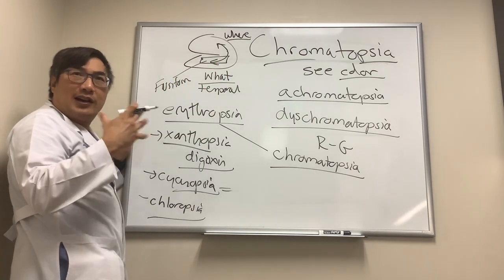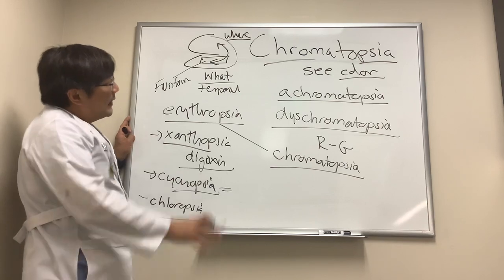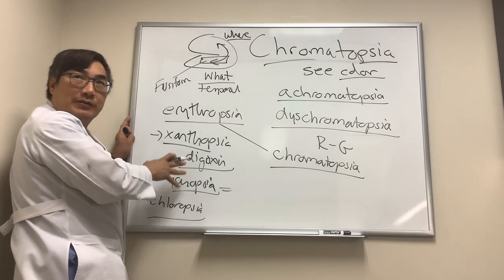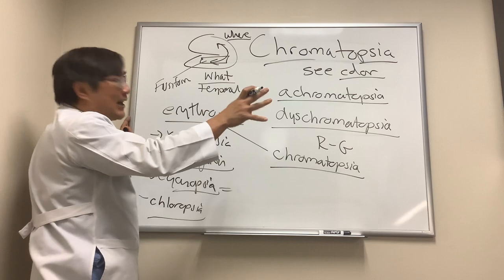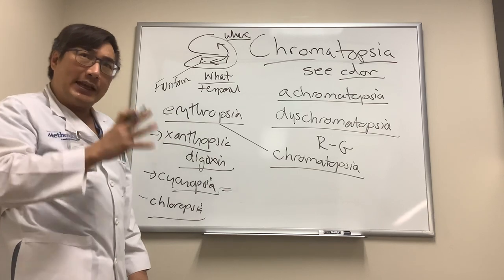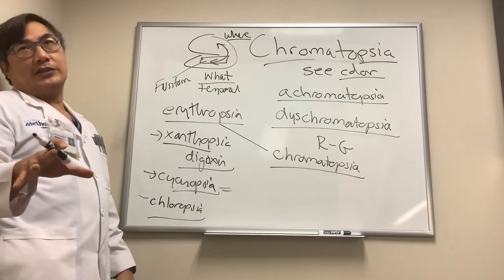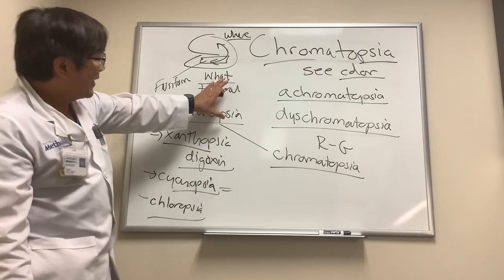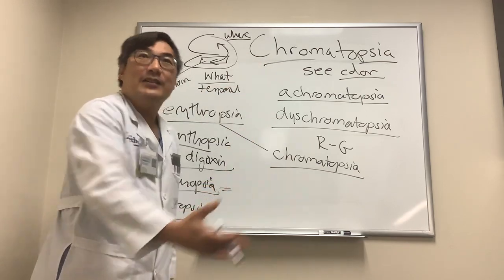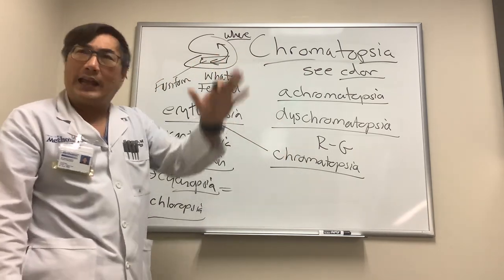The fusiform area is where color is processed, and it's also where face recognition occurs. Patients with damage here can have difficulty recognizing faces, which is called prosopagnosia. When patients have bilateral simultaneous color perception that isn't real, we want to know which color — green, red, blue, or yellow. If they see a color that's not there, that's a hallucination. Visual hallucinations can occur from a number of cerebral causes. Patients who lose vision can also end up seeing color, especially if they've lost color perception — the brain makes up color in the area where they can't see.